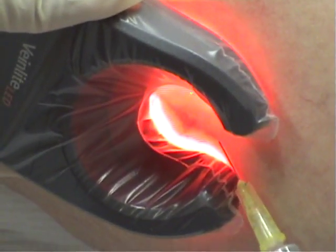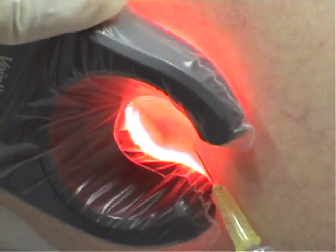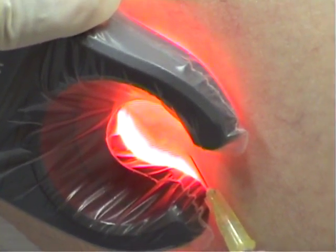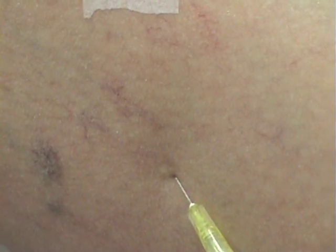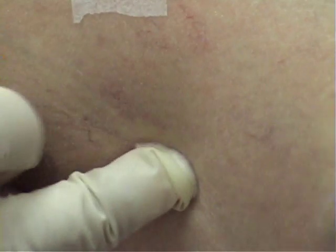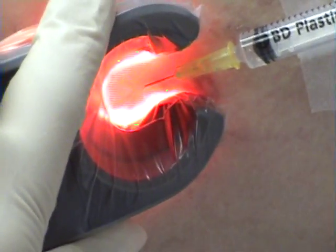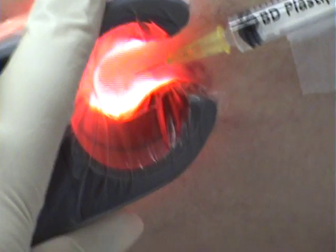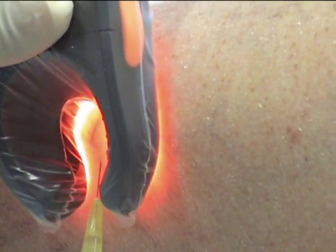Deeper veins are treated first, followed by smaller surface veins. Dr. Gay uses a powerful light source to illuminate deeper veins for precise placement of the sclerosant. A vein light device is being used here, and we can see that the injection makes the veins disappear as the sclerosant enters the veins.